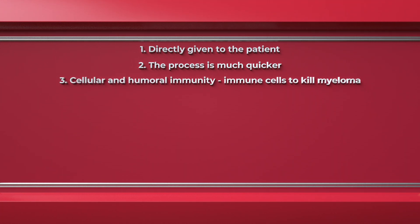Number three, scientifically, they employ both immune system processes of cellular and humoral immunity, which means they engage immune cells to kill the myeloma, but also engage the antibody system in the immune system to destroy the myeloma cell.